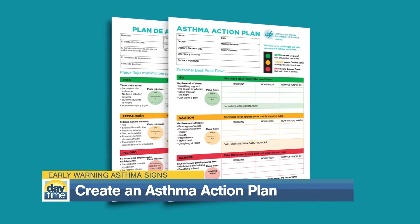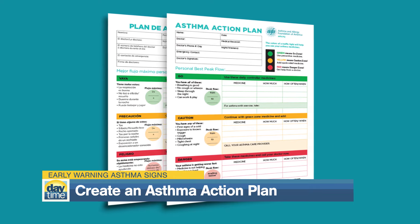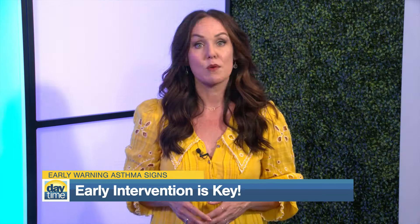Finally, get a written asthma action plan from your child's doctor. It outlines specific medications and steps to take based on your child's asthma severity.